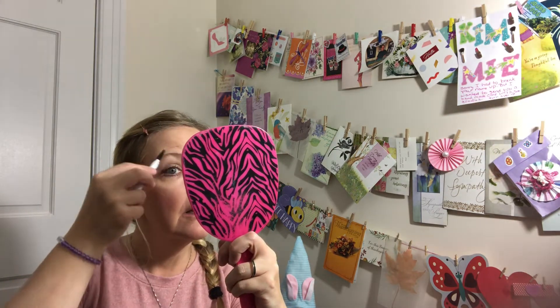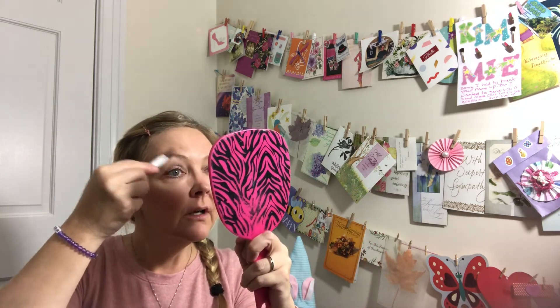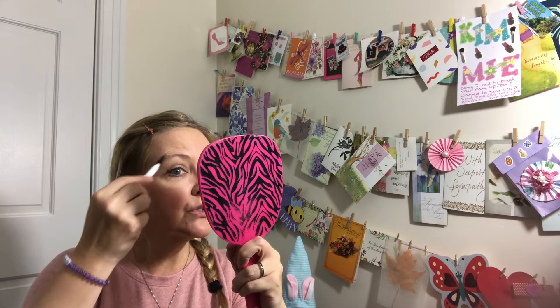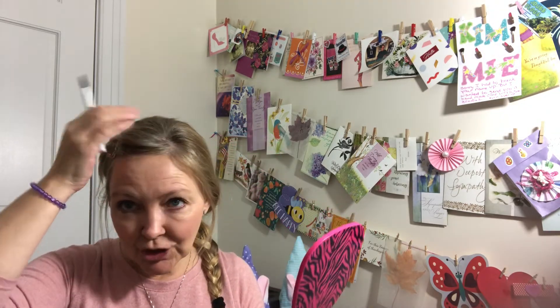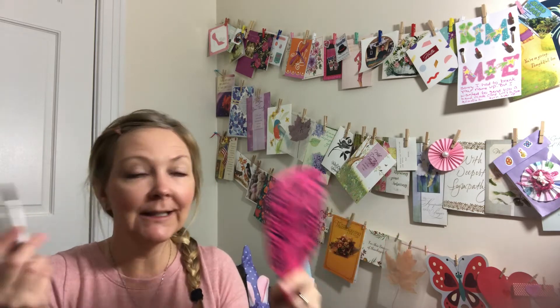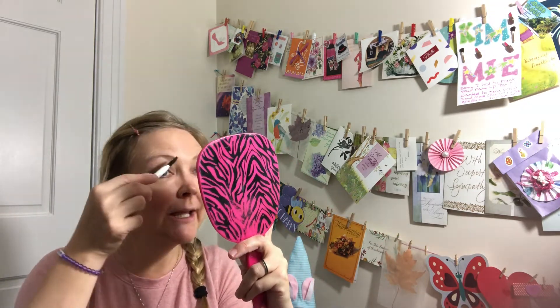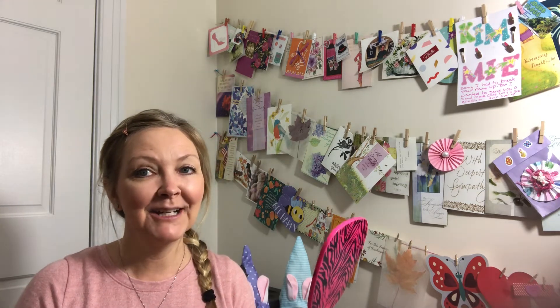I think I might color my hair this weekend. I'm really enjoying the darker color from fall and winter, but it's showing so much gray. I don't mind gray — you know, it is what it is. We're all getting older, it's going to happen. You're going to have gray, you're going to have wrinkles, but we all try to maintain and keep that off as much as possible.